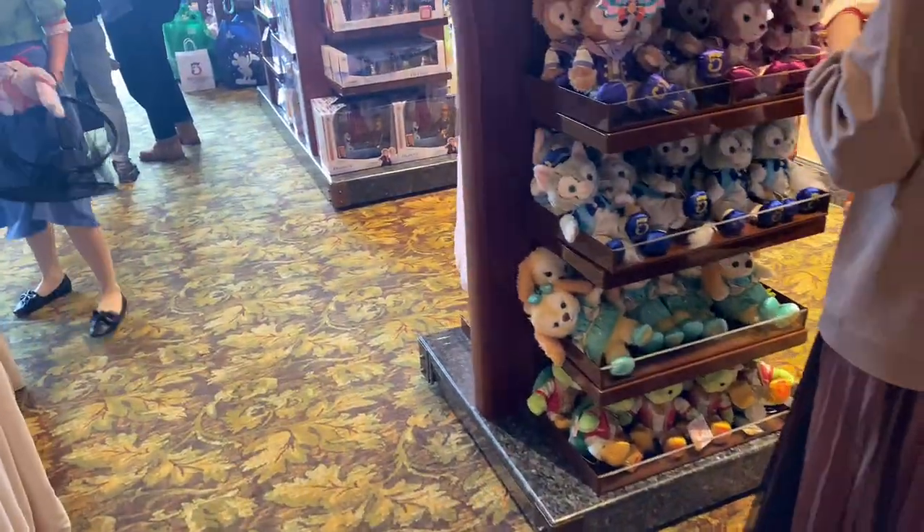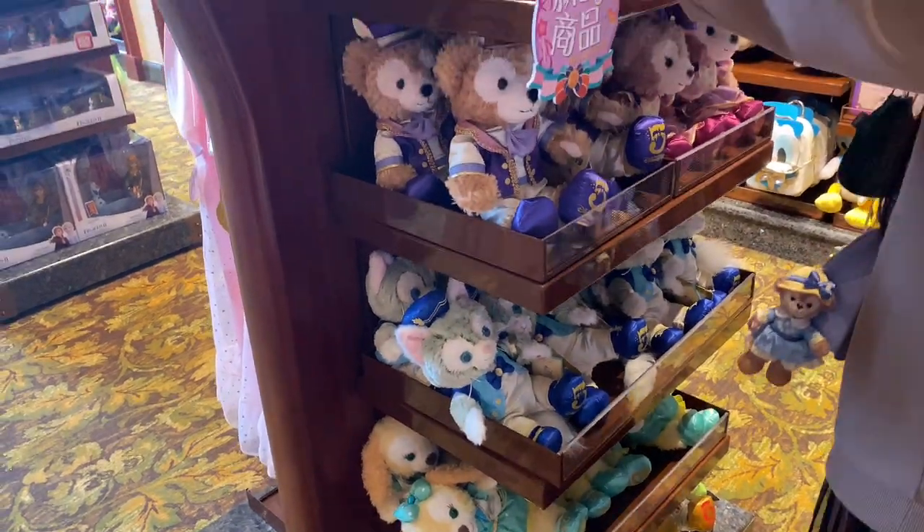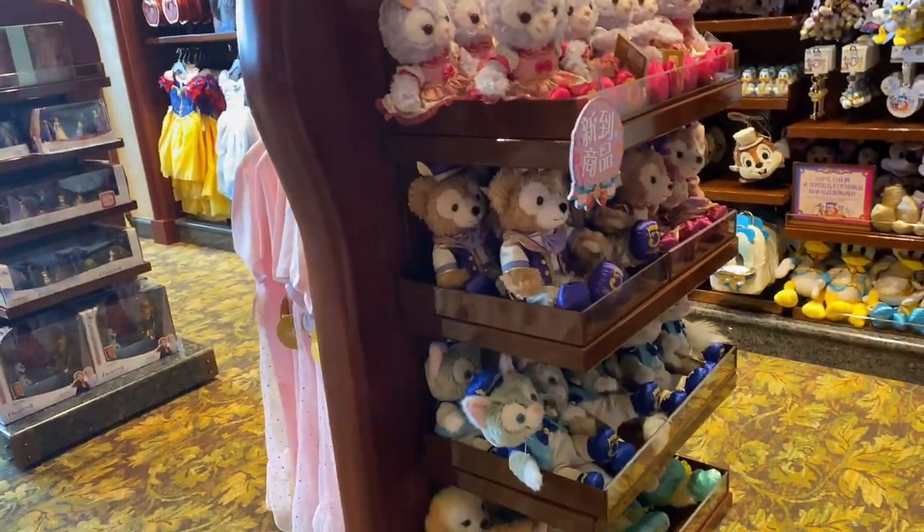Wow, they have all the Duffy and Friends stuff here — Ulumel at the end, Shelly Mae, Gelatoni, Duffy, Stella Lou — they have all the characters in stock here!